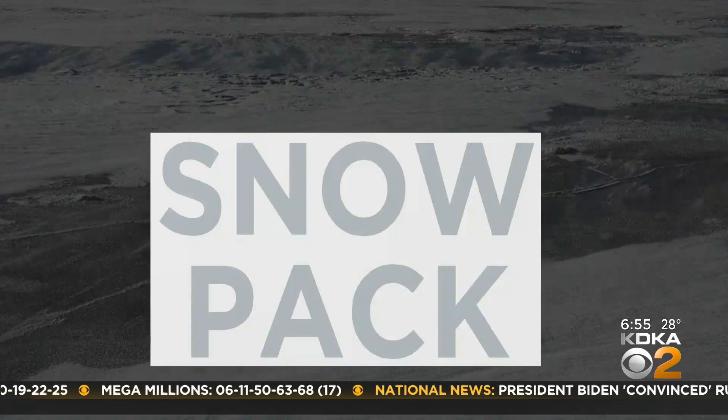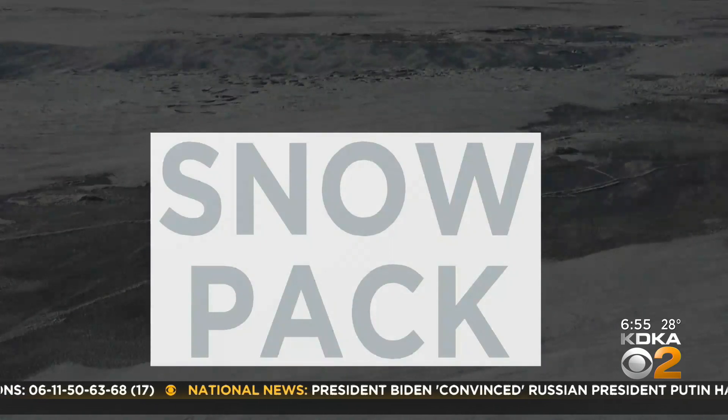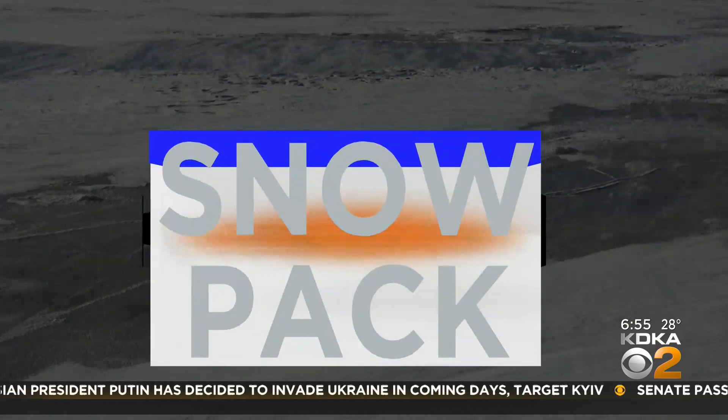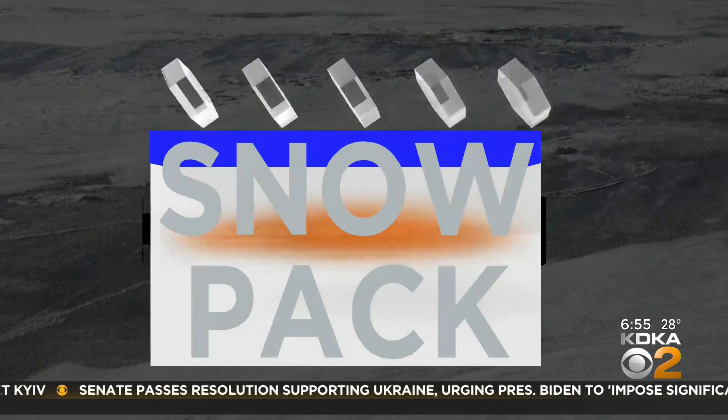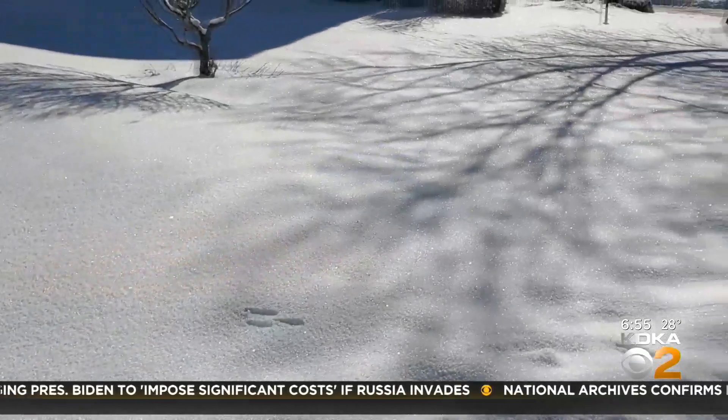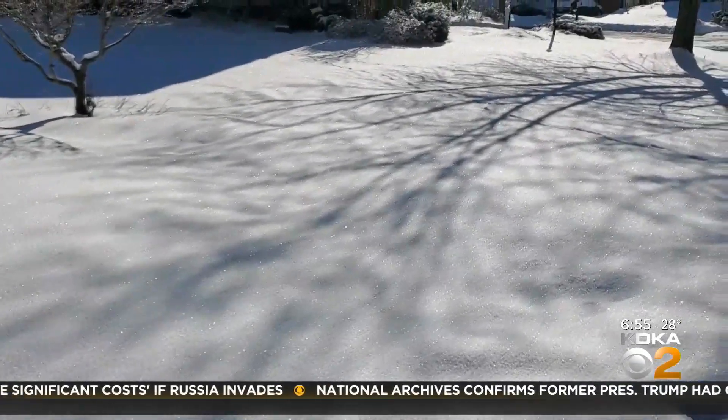Why does it only happen at night or in the morning? At night, the air over the snow on the ground cools the surface of the snow more than the snow inside. This causes an evaporation process to take place, releasing some water vapor into the air. This process is the opposite of deposition — it's called sublimation. This is where ice or a solid turns directly into a gas while skipping the liquid phase.